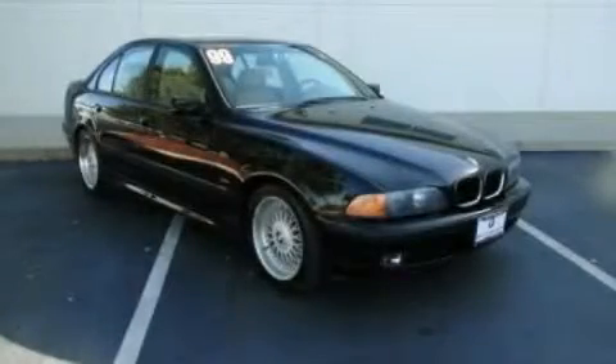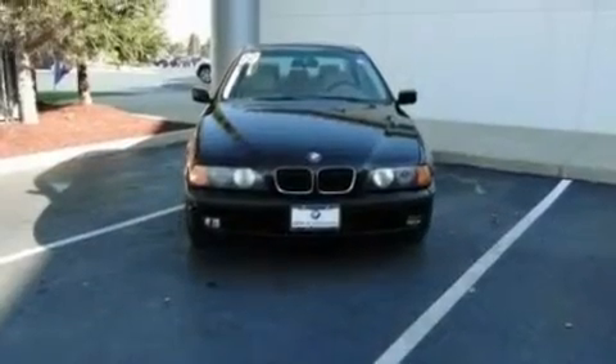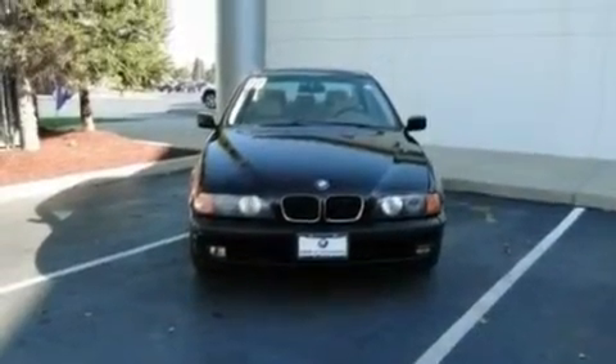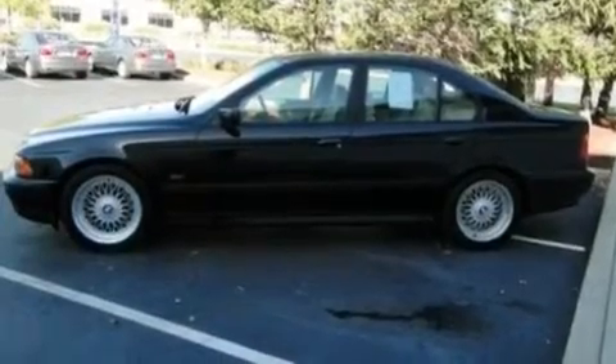This is a 1999 BMW 5 Series, a luxurious package designed with the finest elements in mind. It features a 2.8 liter 6-cylinder engine and an automatic transmission.